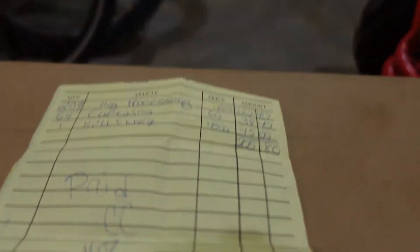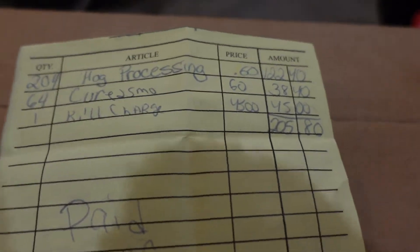We just got back from getting our smoked meats. In the earlier video I showed you the sausages and pork chops and stuff that we put in the refrigerator, but I wanted to make a separate video and go into it in a little bit more detail. Here we have the processor's ticket, so I'm going to break it down.